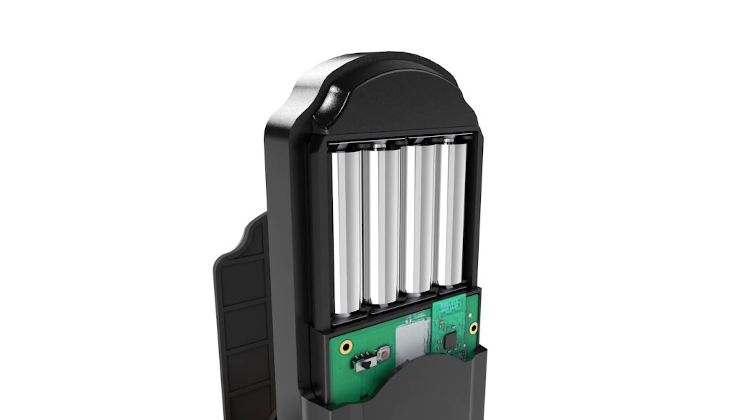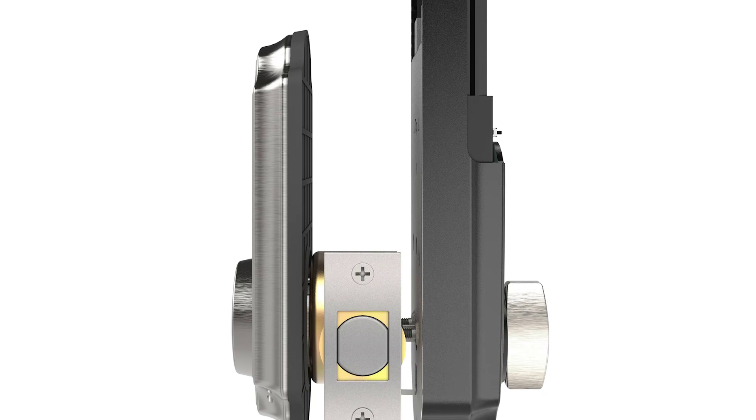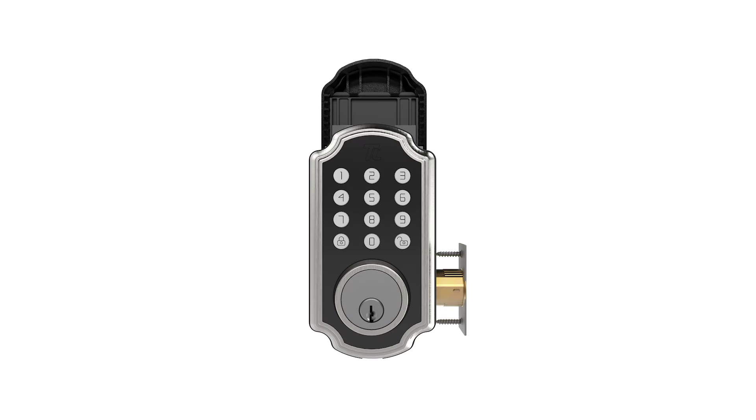The TurboLock TL117 is also Bluetooth enabled to give it compatibility with the TurboLock Plus app for Android and Apple smartphones. This free app is a centralized platform where you can control and manage multiple TurboLock devices, generate and share encrypted keys, and receive real-time push notifications once the lock is accessed. In case you don't have a smartphone or the internet, the keypad passcodes are stored in the lock's internal memory, allowing you to access your house anytime, even without connectivity.